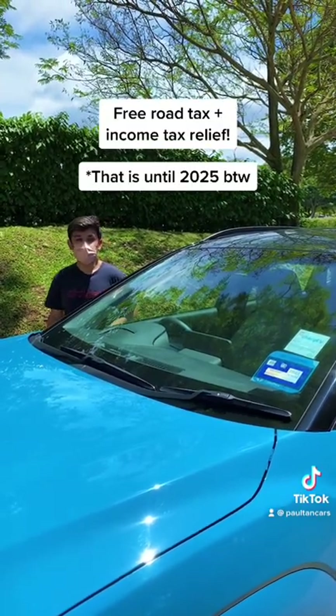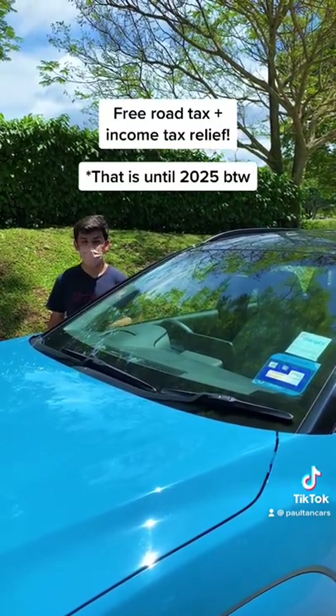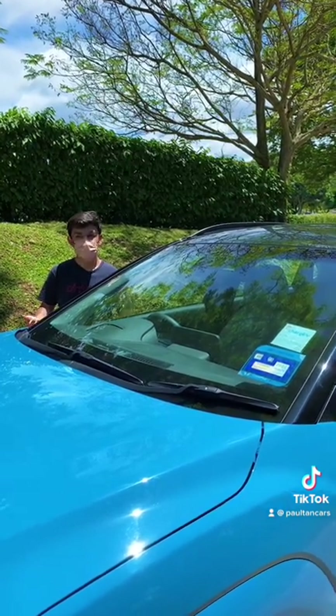For the conscious buyer, you'll be pleased to know you can get free road tax from now to 2025, and there's also income tax relief — so there's that advantage.